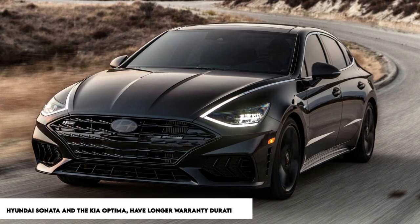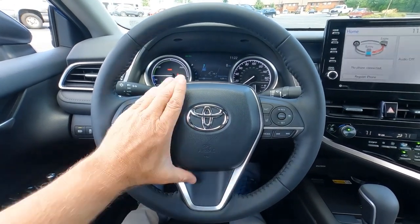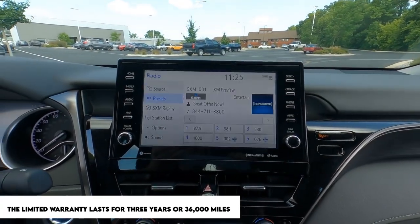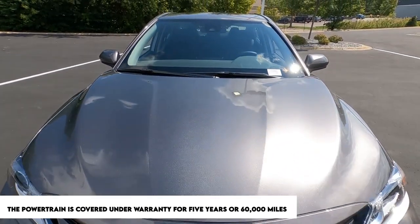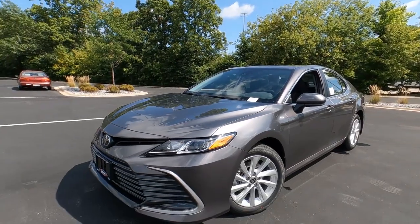Even though several competitors in this class — including the Hyundai Sonata and Kia Optima — have longer warranty durations, the Toyota is still a strong contender because it includes two years of free scheduled maintenance. The limited warranty lasts for three years or 36,000 miles, whichever comes first. The powertrain is covered for five years or 60,000 miles, and maintenance is provided at no cost for the first two years or 25,000 miles, whichever comes first.